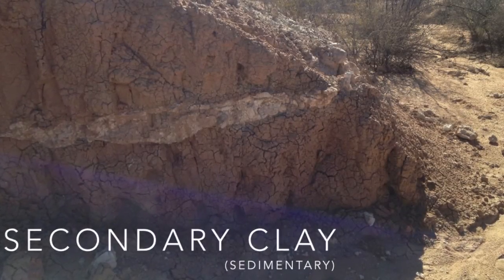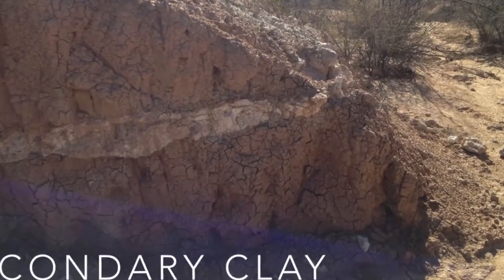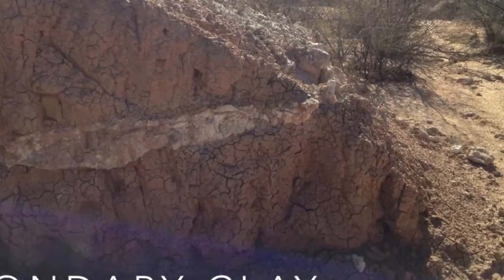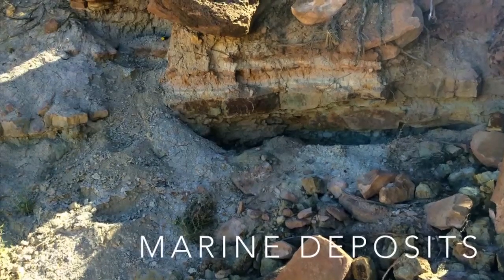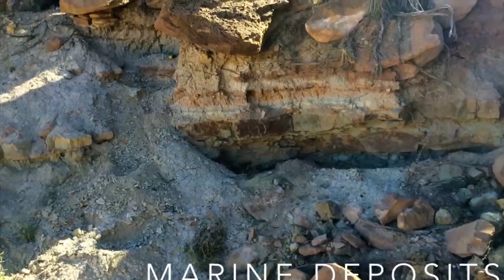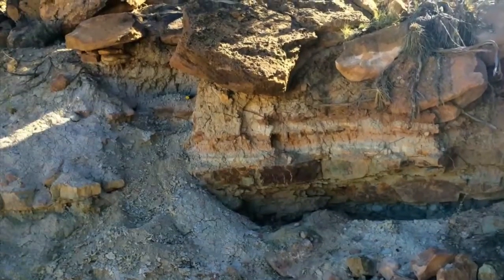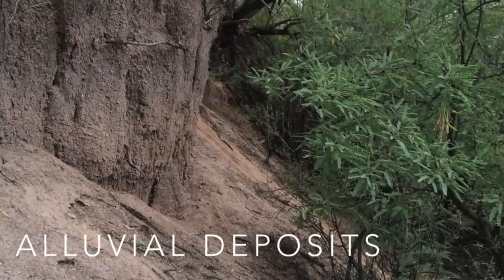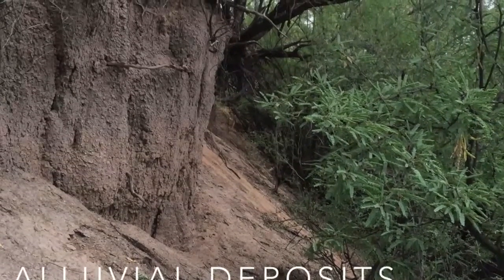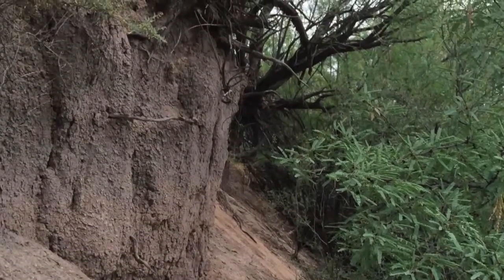The next kind of clay deposit is a secondary or sedimentary clay deposit. This is where the clay has already eroded from the primary source and been redeposited by water. Secondary clay sources are much more common in my area of Southeast Arizona, and they also tend to be more easily workable. The types we generally find include marine deposits — laid down by ancient seabeds, common on the Colorado Plateau in northern Arizona and New Mexico — and alluvial deposits, laid down by rivers, usually found in riverbeds or on the margins of floodplains, often with a lot of organic matter.